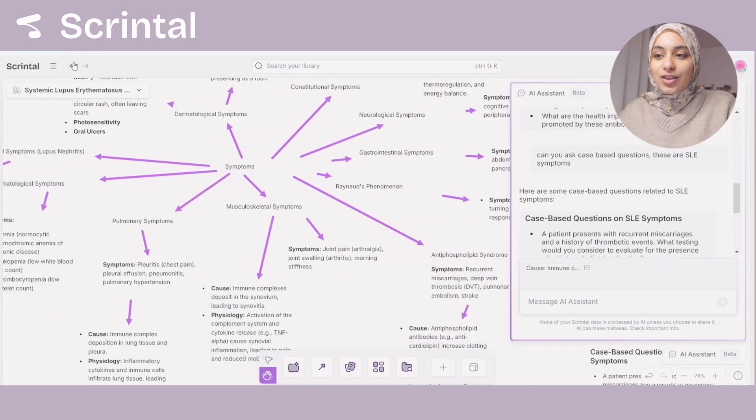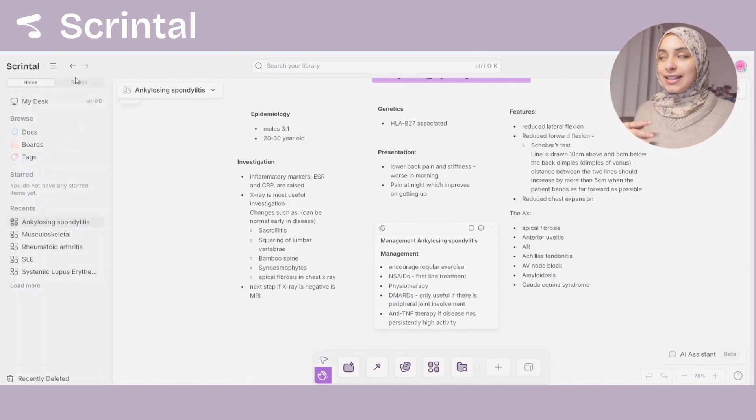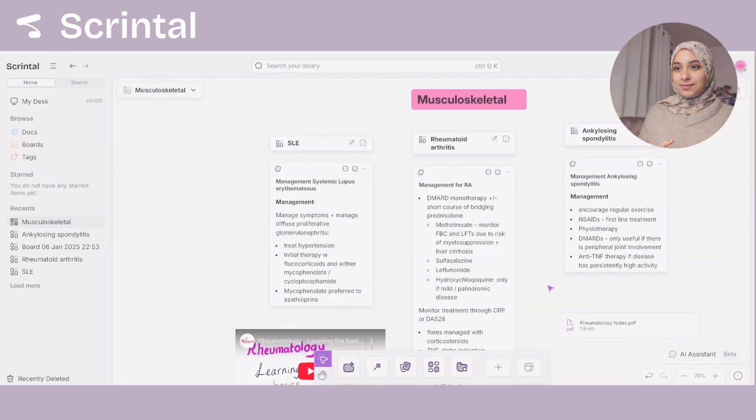You can go back to the previous page with this button, and then search in the library for anything — for example, management for RA. The search function lets you filter based on tags, based on user if you have multiple users in one board, and based on date as well. What I really like about Scrintel is that it's not just a studying resource — it's a mix of everything. You can use it for brainstorming, business projects, organizing your week, or organizing your study timetable, all in one place. I would definitely recommend checking it out — the link is in the description box and I have a code for 10% off.